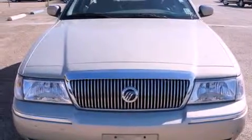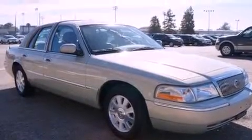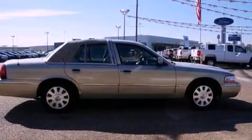Features include air conditioning with automatic climate control, cruise control, heated side view mirrors, an engine immobilizer theft deterrent system, traction control, and a power driver seat.